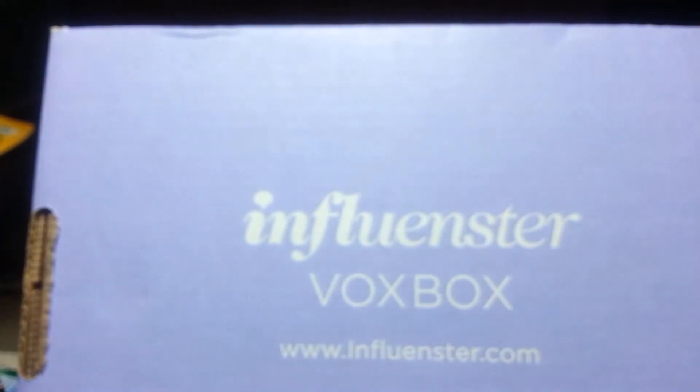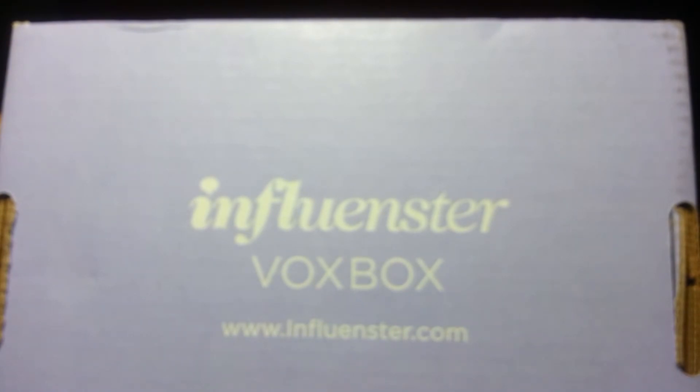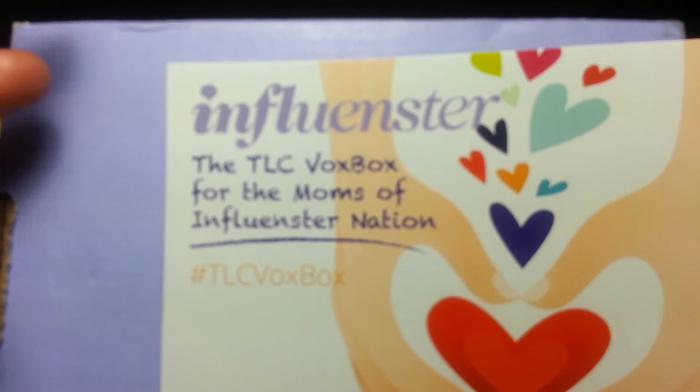That is what came in my Influencer Vox Box. If you'd like to sign up, here is the website. This was the TLC Vox Box — talk to you later, bye bye!